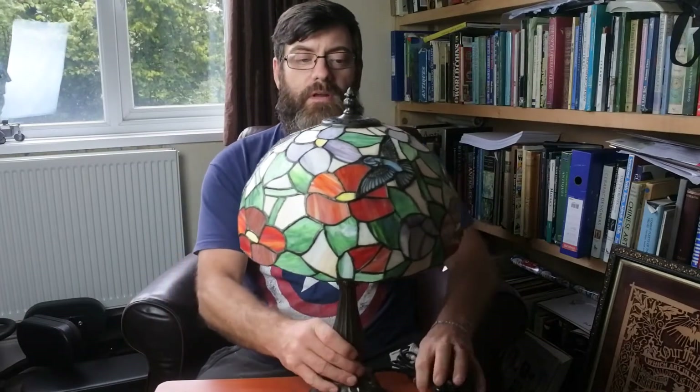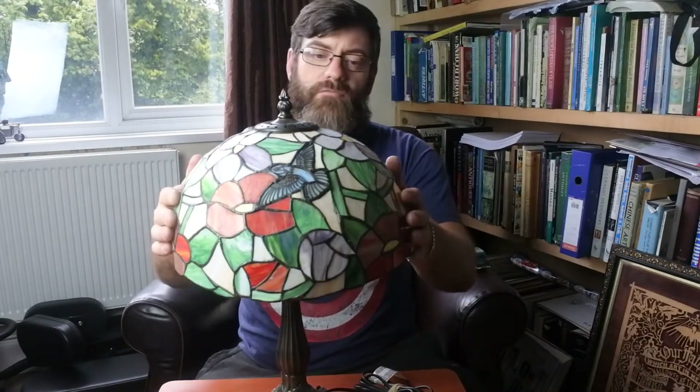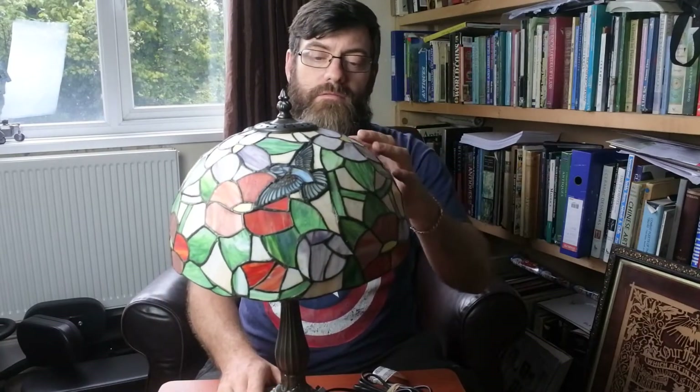I normally say my car boot sale finds, but these are private purchases. I'm going to start off with a reproduction Tiffany style glass lamp. Tiffany started doing these lamps in the Art Nouveau period with stained glass — Lewis Comfort Tiffany — and they pull serious money. These are obviously reproductions, still stained glass, lead lined all the way around, and I've got some beautiful hummingbirds.